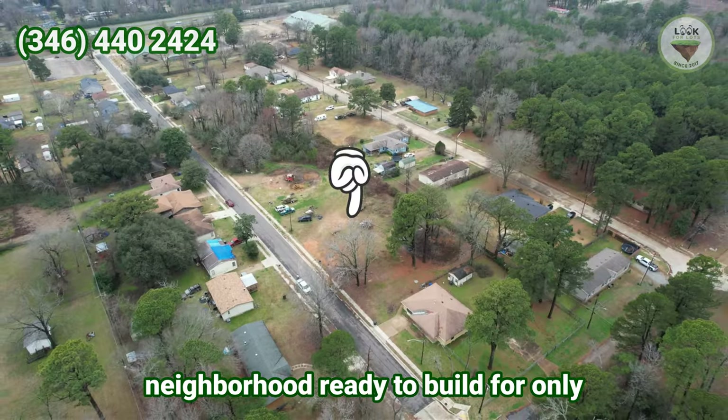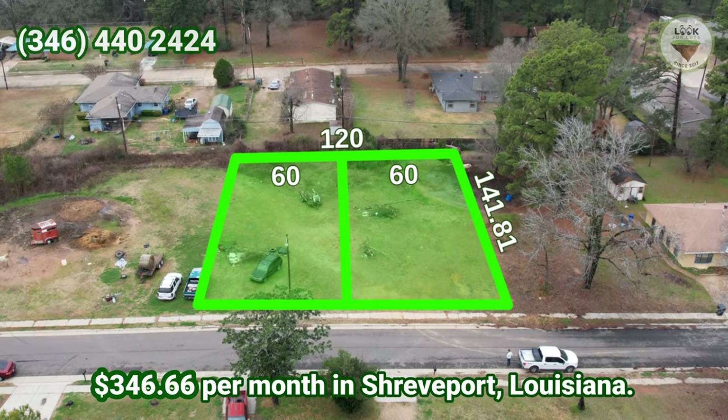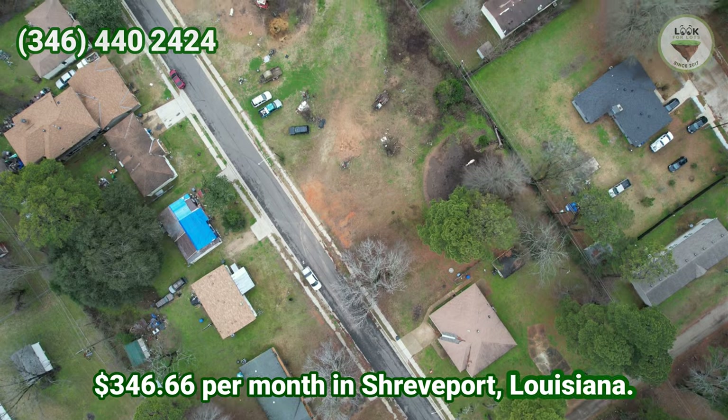Two cleared lots in an established neighborhood, ready to build for only $346.66 per month in Shreveport, Louisiana.